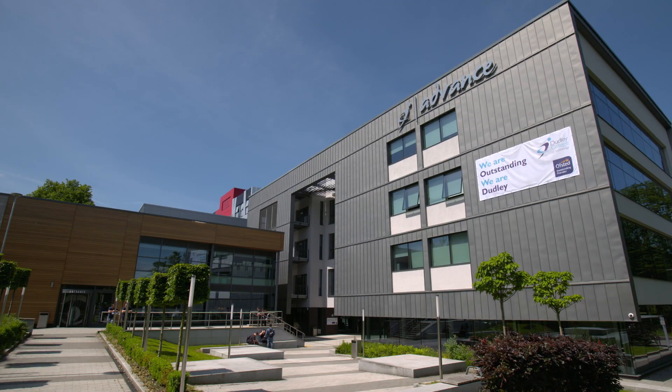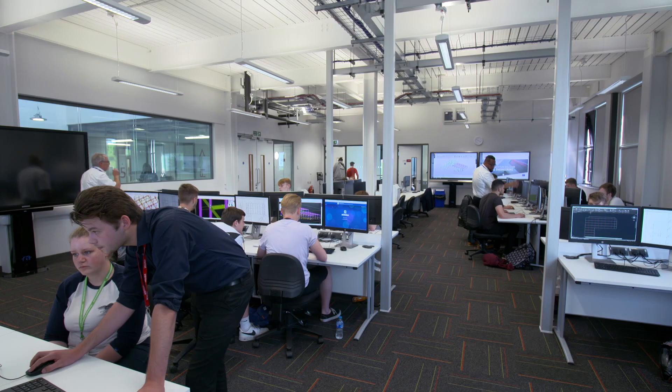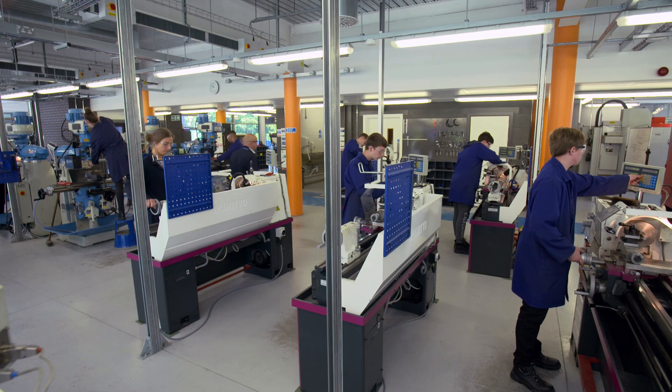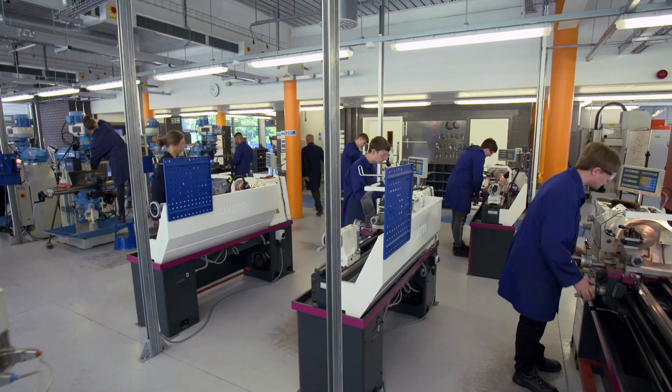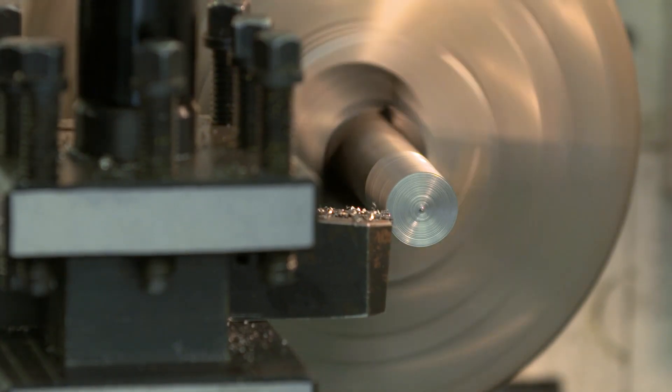The college was once rated inadequate, but with continual investment in equipment, high-quality teaching and working in partnership with businesses, they are now Ofsted outstanding. The next step is a new institute of technology. We're going to incorporate innovation, incubation and development of small businesses as part of the service that we support — not simply training for skills.